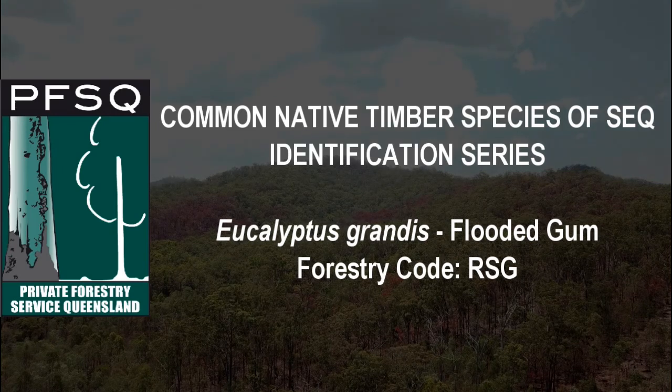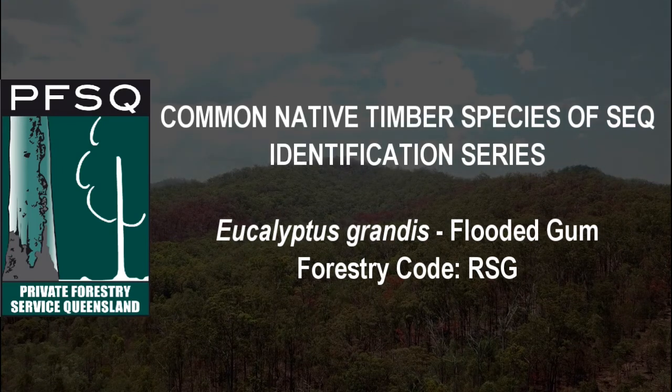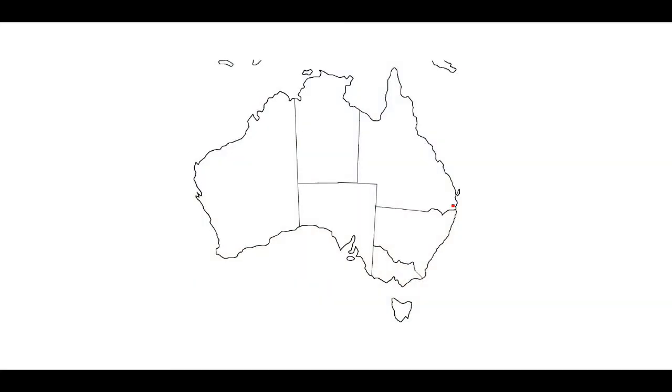Eucalyptus grandis, rose gum or flooded gum as it's commonly called, occurs in one main region between Newcastle in New South Wales and north to Bundaberg in Queensland. Smaller stands occur around Mackay, Townsville and Bloomfield in North Queensland.